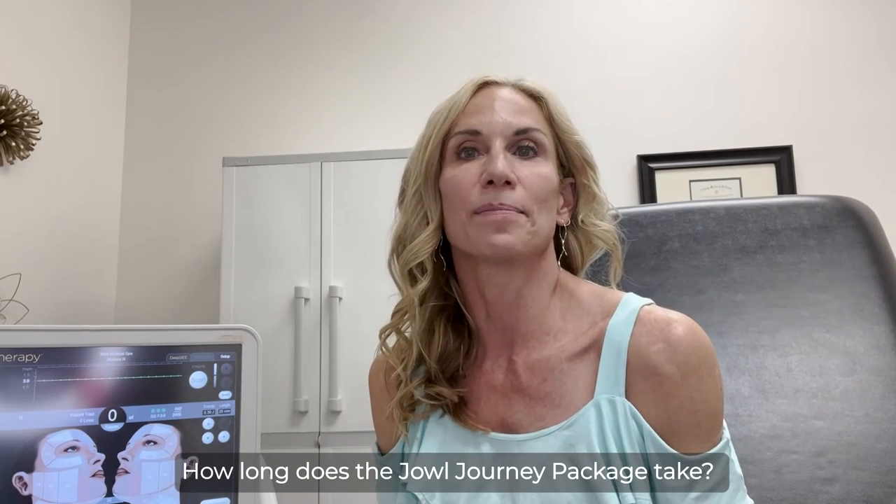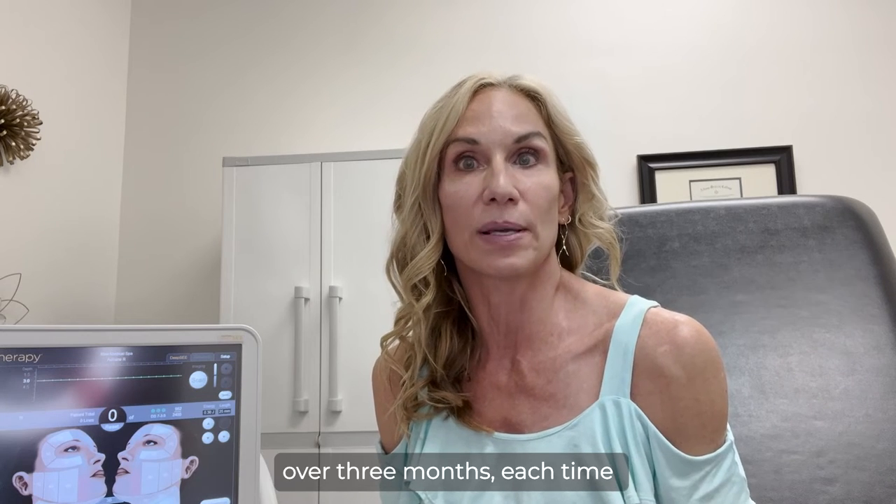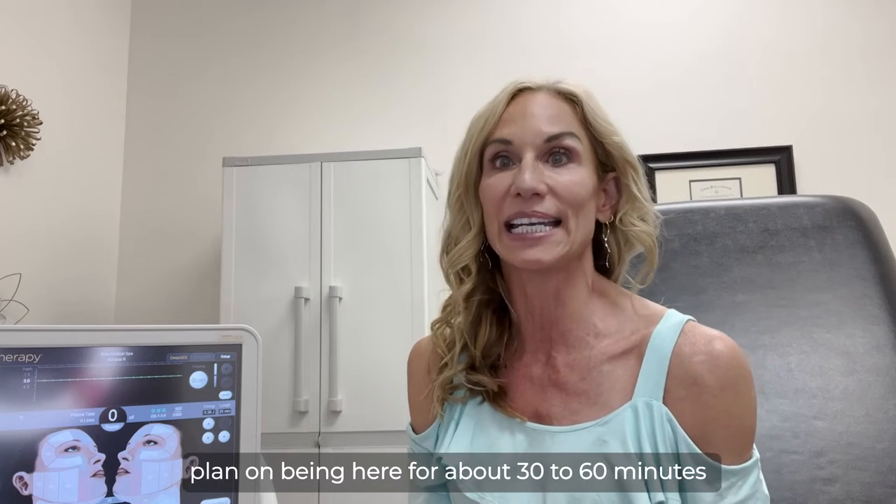How long does the Jowl Journey Package take? You'll be treated once a month over three months. Each time, plan on being here for about 30 to 60 minutes.